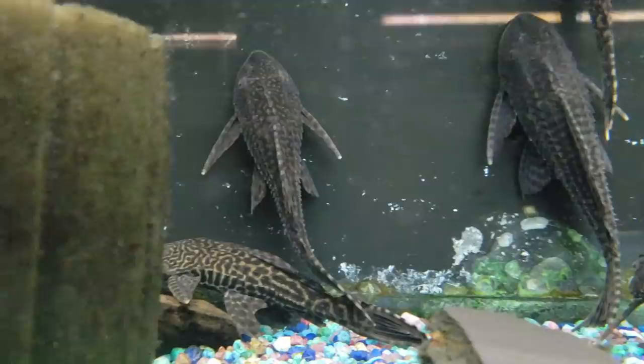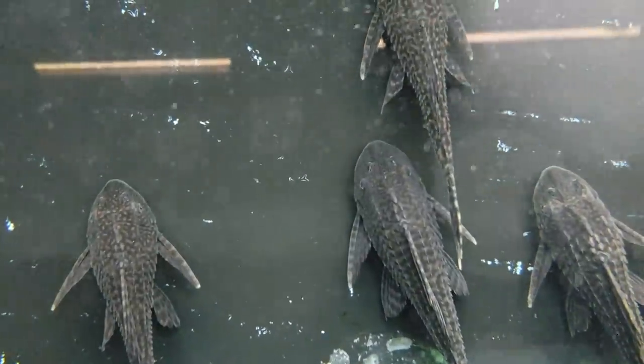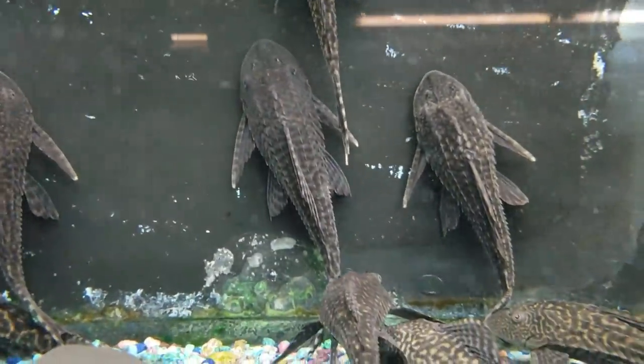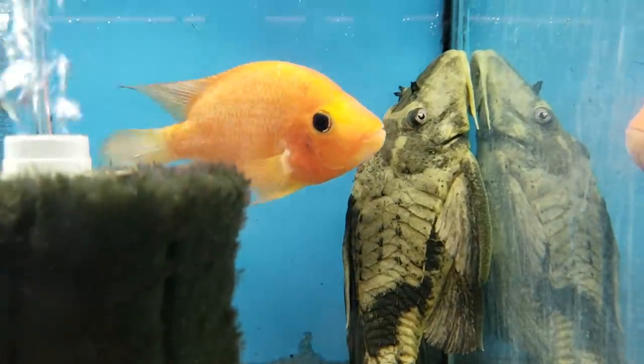These fish are big eaters and big poopers, and if you're going to keep one you have to get used to seeing all that poop laying around — it can get out of control. Most of them are pretty antisocial; they'll just sit in one place all day, but once everyone goes to bed that's when they'll do their damage. This is why when you wake up in the morning and look at your tank it looks like a bomb went off in it.